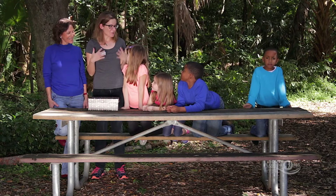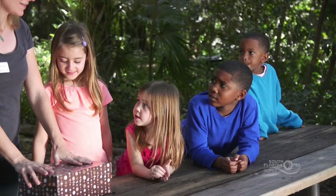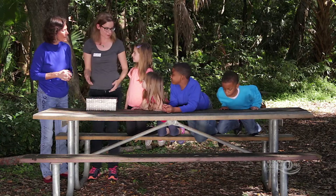Now that we saw the midden, are you guys excited to practice being real archaeologists and go through this magic trash box? We're going to use what's inside to tell a story — we're going to look at what's inside and try to figure out who made this trash.